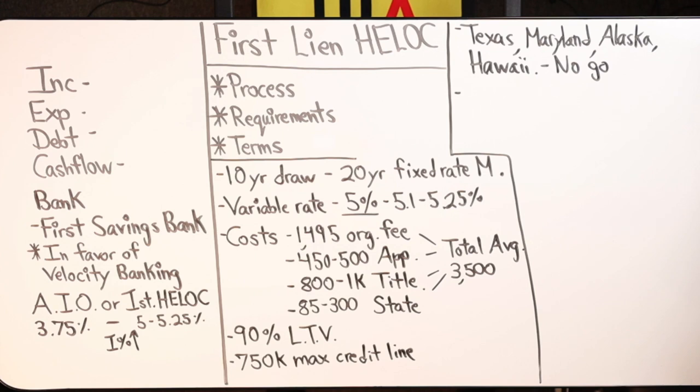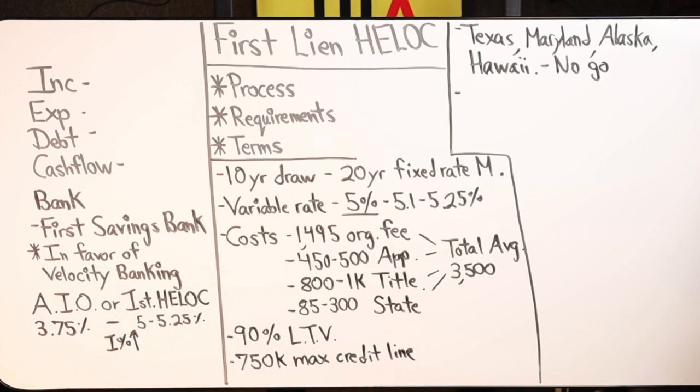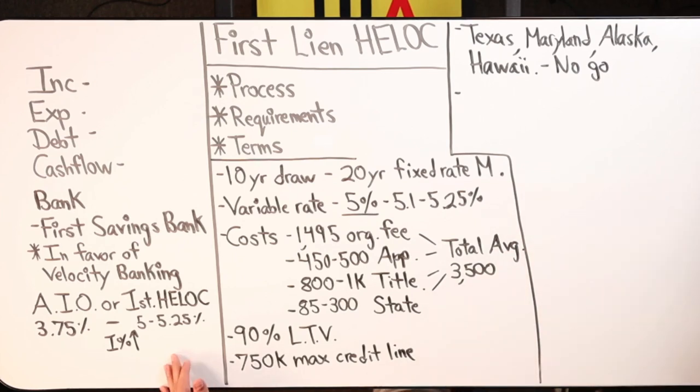We don't have mortgage insurance, so although our rate is higher, I would make the argument that the lack of mortgage insurance negates the cost that comes with the higher rate. To clarify: the all-in-one loan requires mortgage insurance between 80 and 90 percent loan-to-value, whereas the first lien HELOC does not. At First Savings Bank, we don't have mortgage insurance on a 90% loan-to-value first lien HELOC.